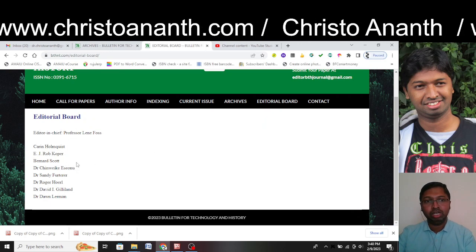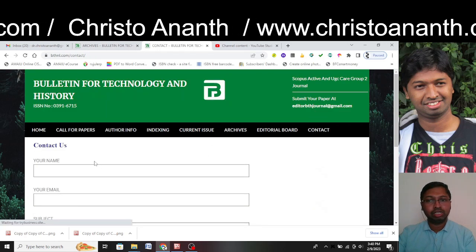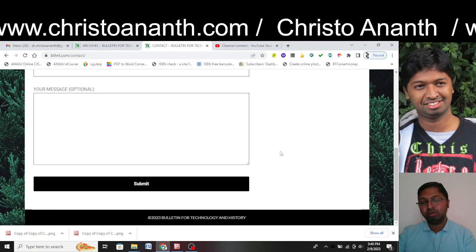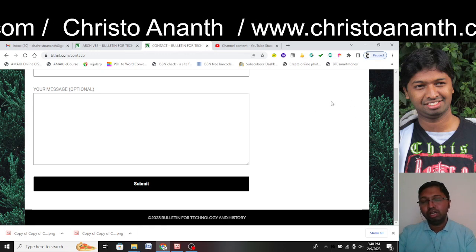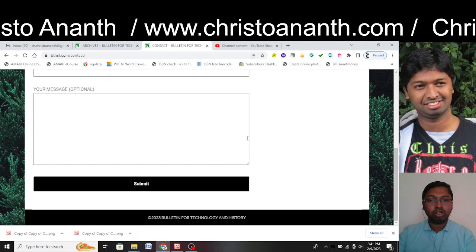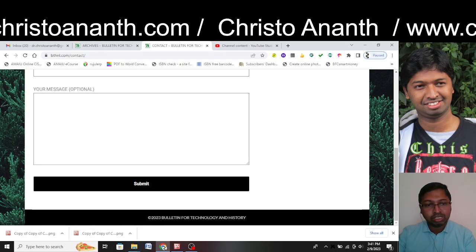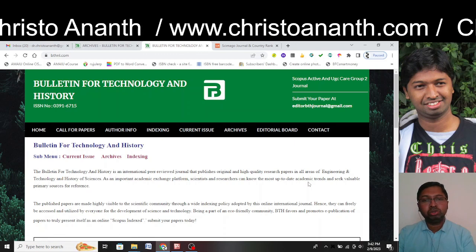The contact section is just a blank form — no address, no proper email ID, no postal code, no country. However, the website is being updated this year, which is a point to note. We are not sure whether this is the real, authentic website of this journal.